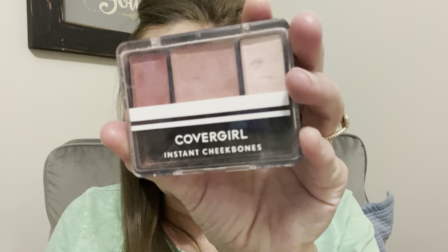Okay, then I gotta use this stuff. The blush that I use is this CoverGirl Instant Cheekbones, so I guess I have CoverGirl foundation and CoverGirl blush.